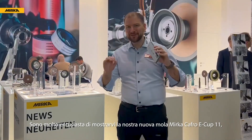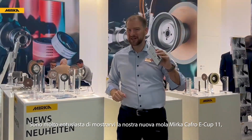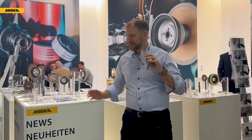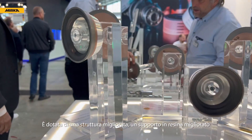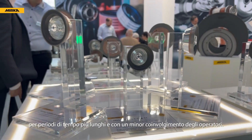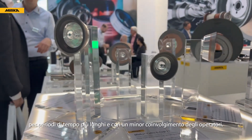I'm extremely excited to show you our new Mirka Cafro E-Cup 11, which is being launched this year at Grinding Hub 2024. We have an improved body and an improved resin backing that allows you to run your tools with larger series production for longer periods of time with less human involvement.